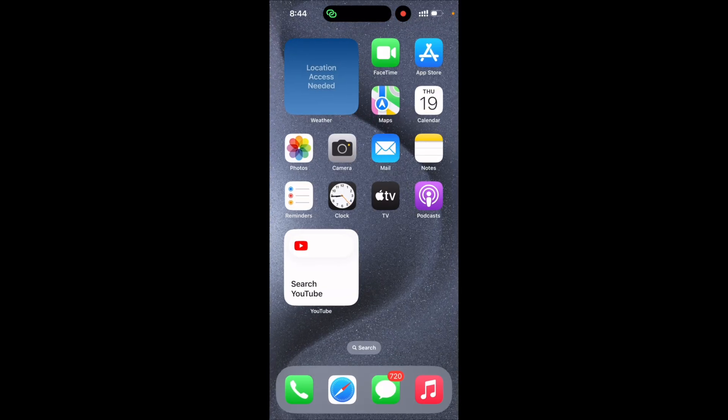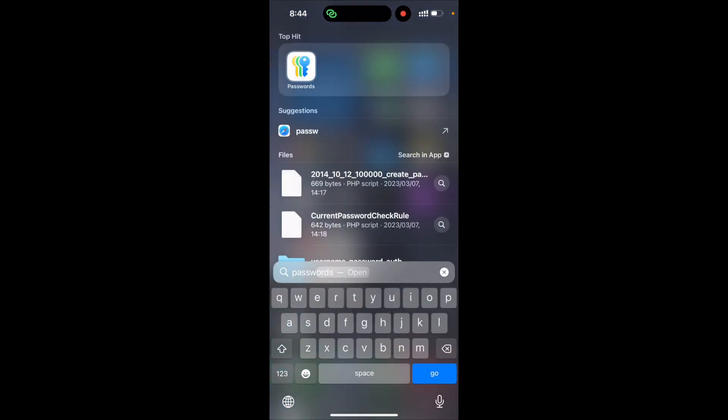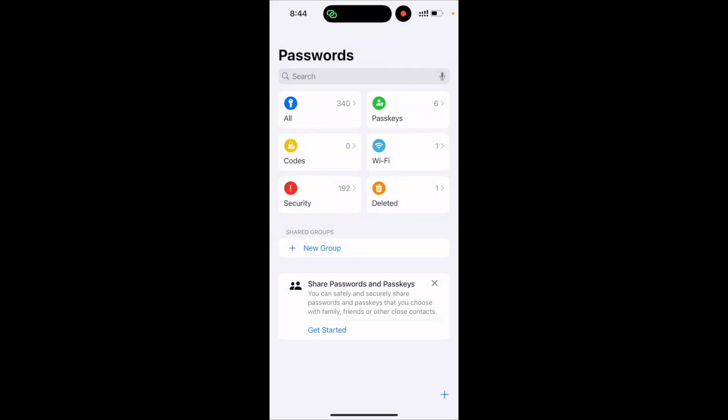So what we can do — on your iPhone there's a new application called Passwords. If you are opening it for the first time, it will ask you to enable autofill passwords. It will ask for your Face ID and you can unlock it. If you are opening it for the first time, the autofill password settings will be presented to you.